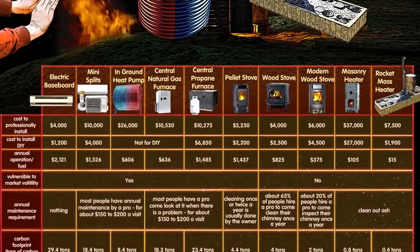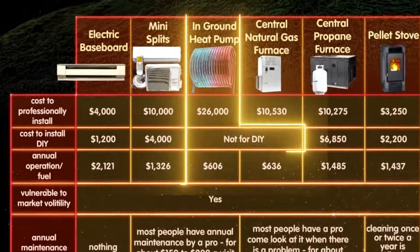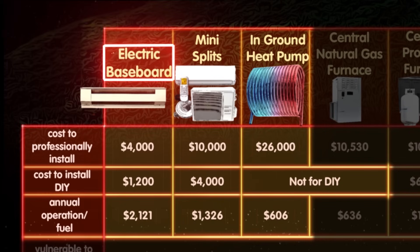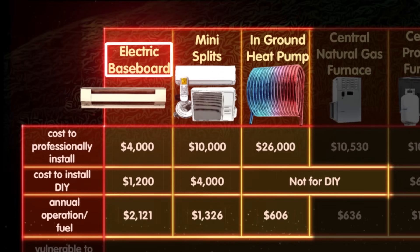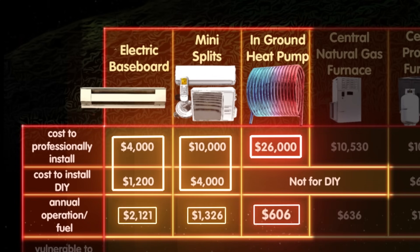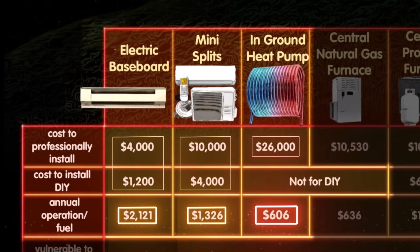When talking about heat pumps, it's always good to compare the two general types to electric baseboard heat. It costs more to install an in-ground heat pump, but the annual savings are solid.